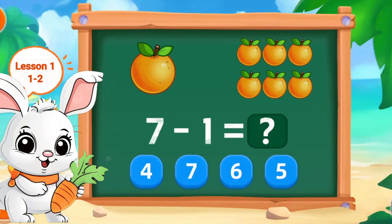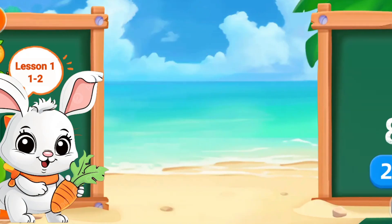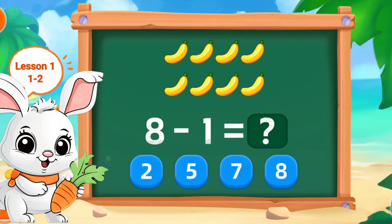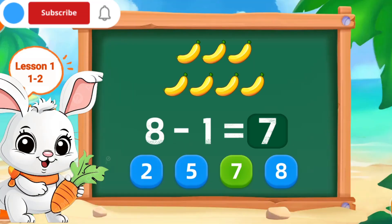7 minus 1, this 6. Nice. 8 minus 1, this 7. Excellent.